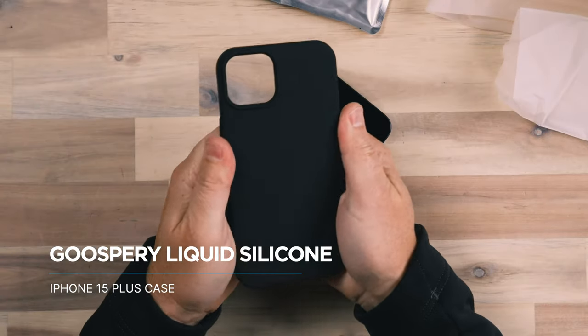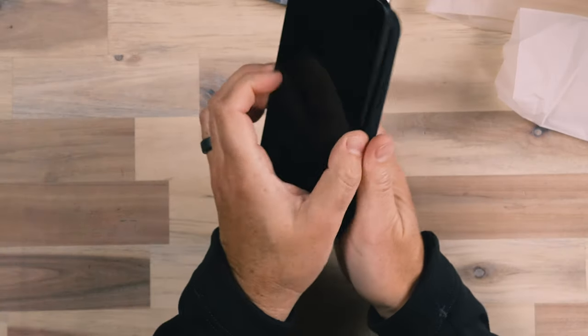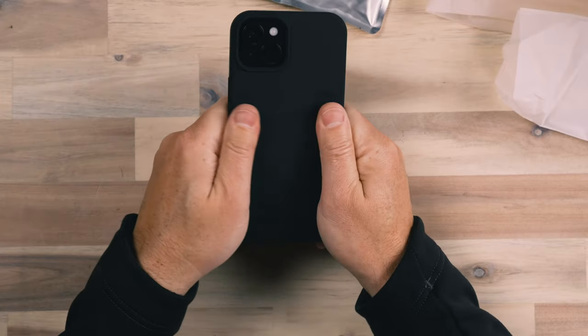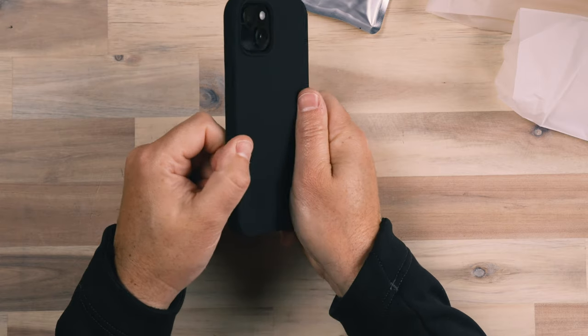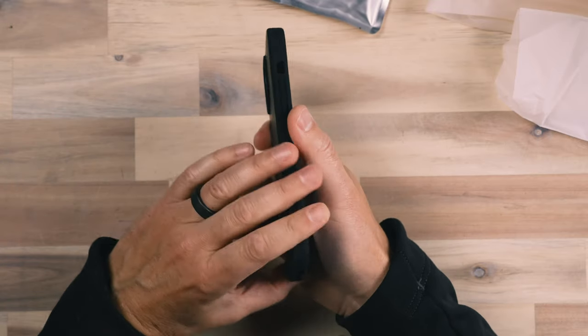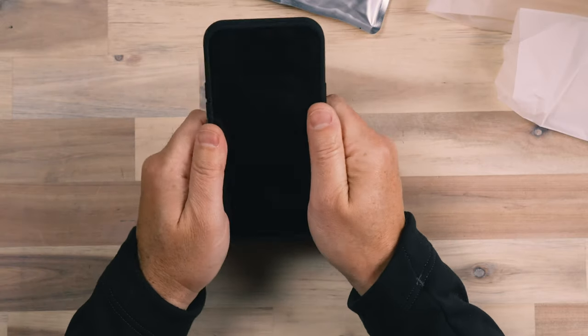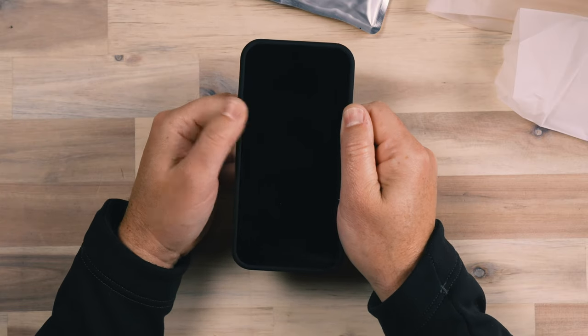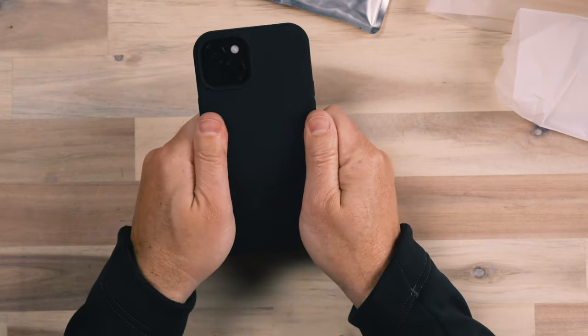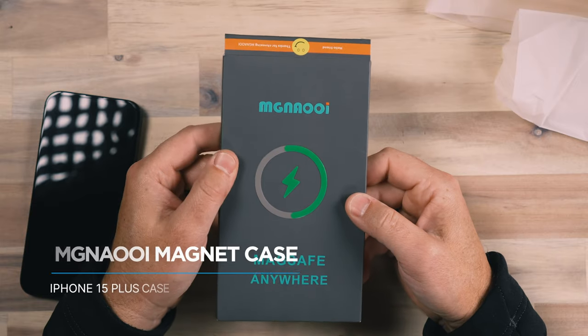Next we're looking at a case from Gooseberry. This has a very smooth, slick silicone feel to it, but with kind of floppy silicone sides. This is a very smooth case — it has that feel all the way around the edges. There's protection around the camera module, the buttons are really responsive and work really well, there's good access to the toggle switch and the ports. The only downside is it's a little flimsy around the buttons, and I wonder how that holds up over time. But overall I really like this case — Gooseberry makes a ton of different options for the 15 Plus.